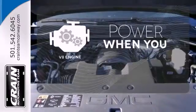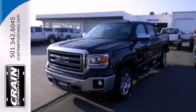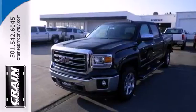Have fun behind the wheel with a V8 under the hood. Put this hard working truck to work for you today.